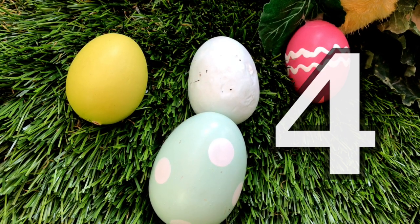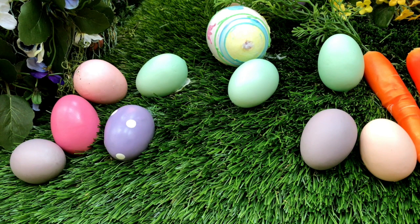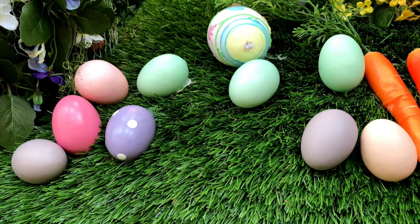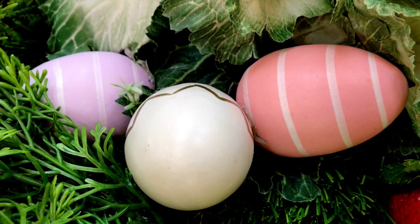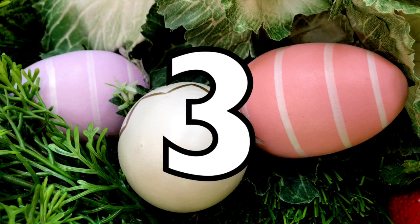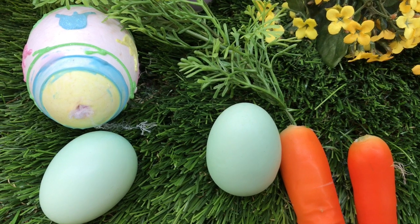Great job, boys and girls. Ten Easter eggs. And I hope you didn't count that carrot. Three Easter eggs. Three again.